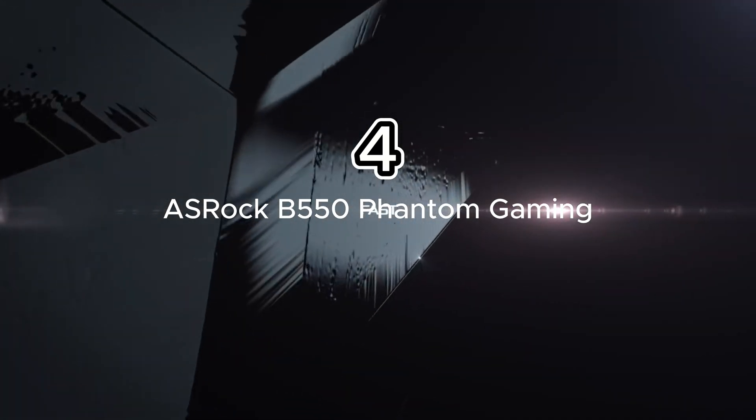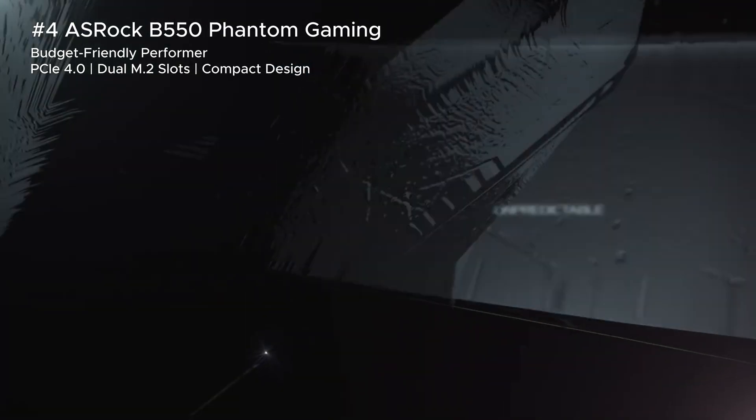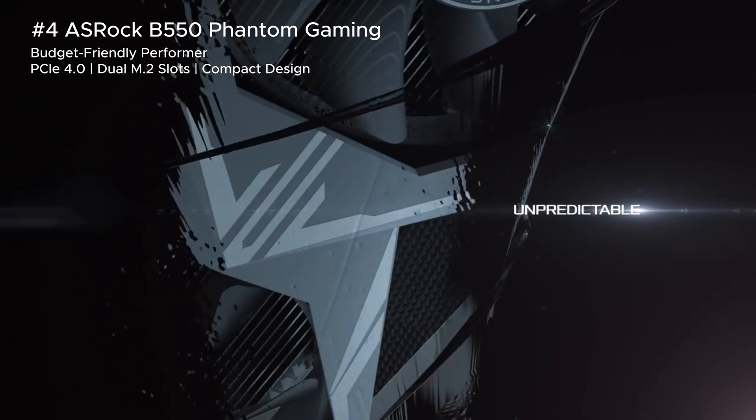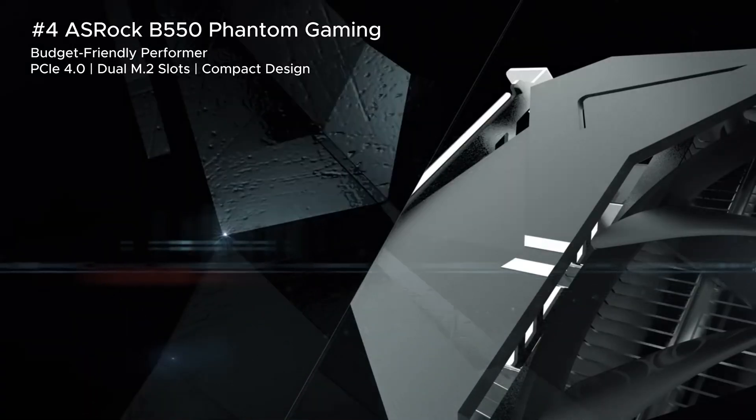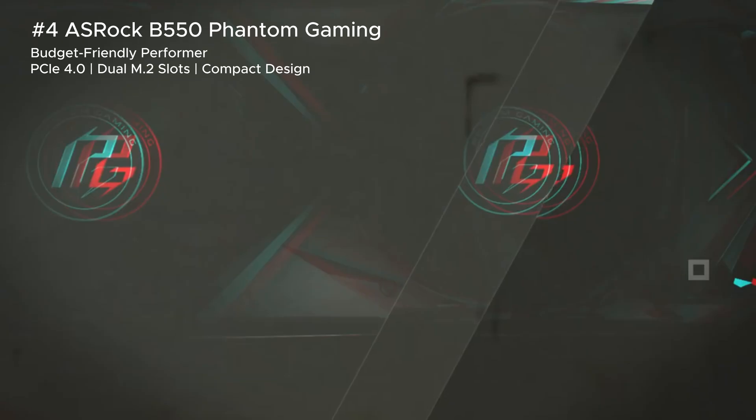Don't let the price fool you — the ASRock B550 Phantom Gaming delivers incredible value for budget builders. You get PCIe 4.0, dual M.2 slots, and a sturdy VRM setup, making it a reliable choice for everyday gaming and multitasking. Plus, its compact design is perfect for smaller builds.